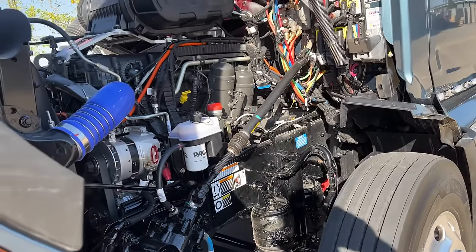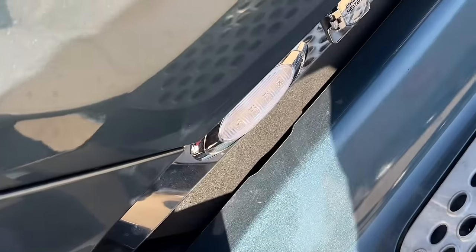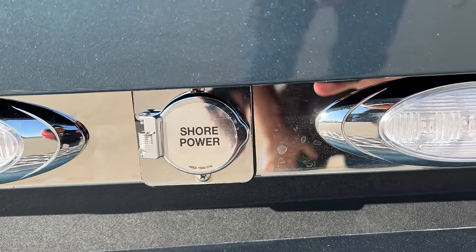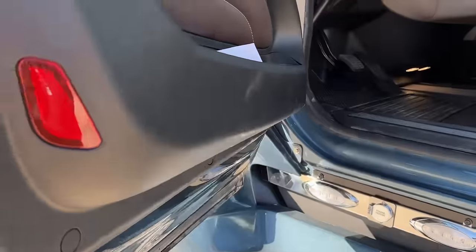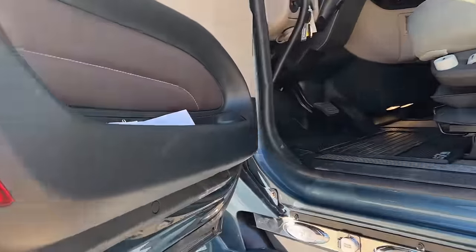The PACCAR MX-13 is a nice, light engine — very quiet, makes for a very nice drive. Let's go to the inside. There's your plug-in for your engine heater and shore power. And here's the DEF. Since I'm right here — there's what she weighs: 18,476, so about 18,500.